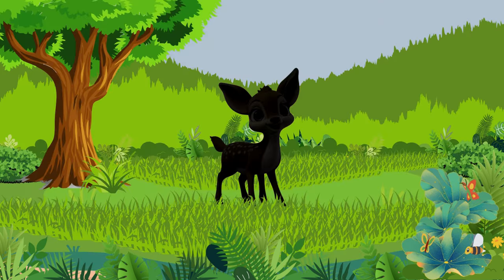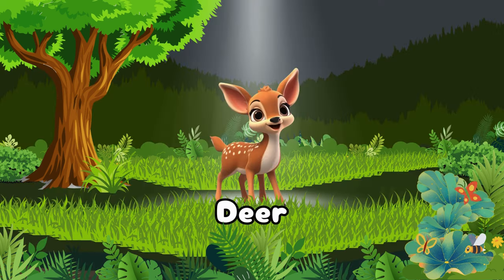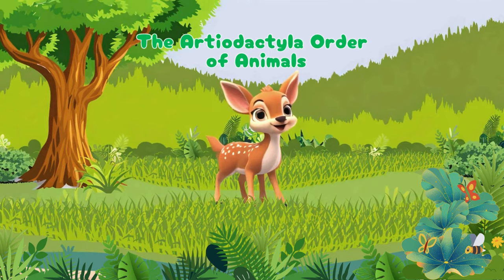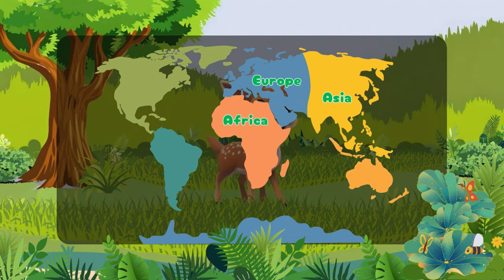Let's see what other animals are here. Deer — an animal that is part of the Artiodactyla order of animals. Deer is native to Europe, Asia, Africa, and the Americas.